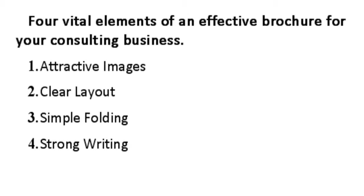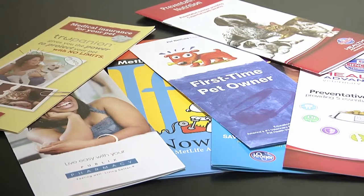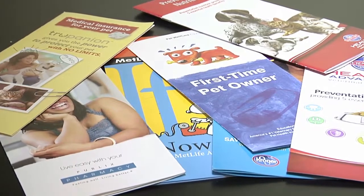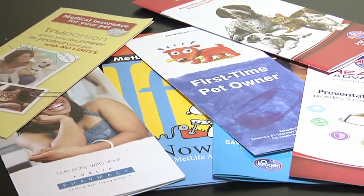Attractive images, clear layout, simple folding, and strong writing. The images must be appropriate to your content, the layout must be logical and clear, and the brochure must be easy to fold over and over again. Because the goal is to communicate a lot of information using as few words as possible, the writing must be strong, logical, and clear.